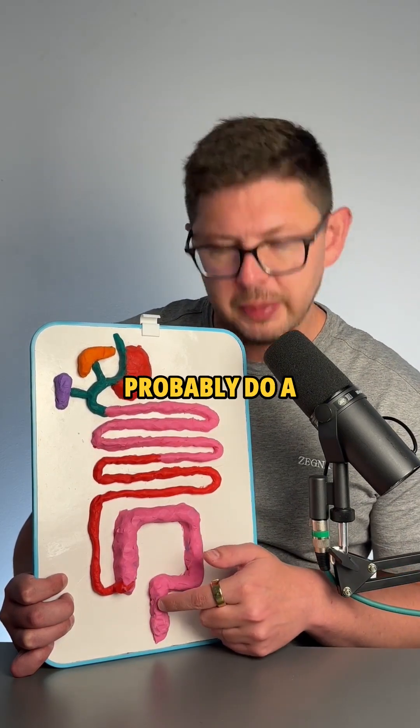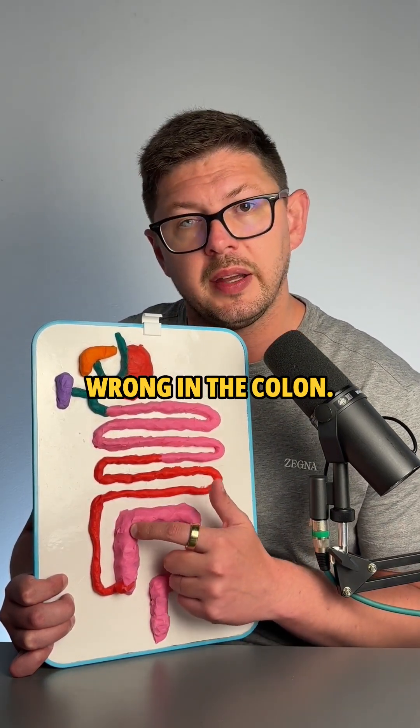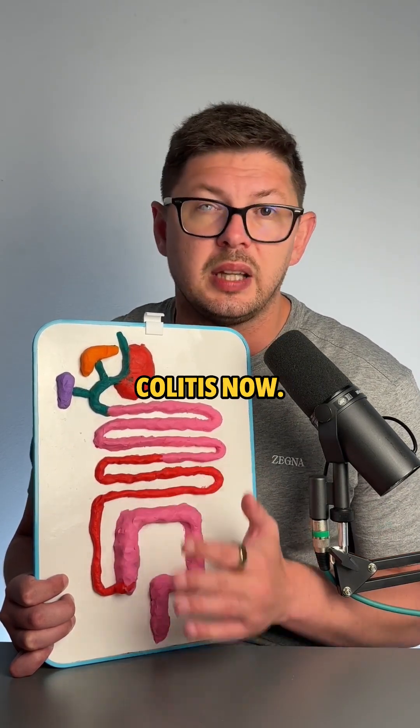They'll first probably do a colonoscopy to see if they can see anything wrong in the colon. And if they see inflammation, structural damage, or polyps, they will usually diagnose colitis.